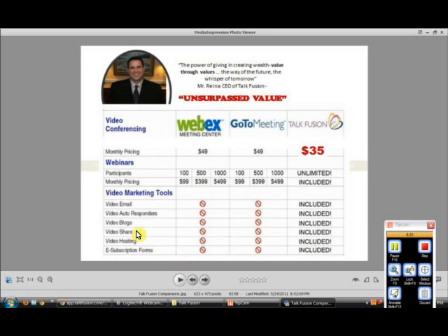Video Share is a service where you can submit your videos to over 200 social media sites. Video Hosting gives you unlimited hosting on your videos. E-subscription forms are very similar to AWeber — they capture emails so you can continue to market to your list. All eight services: $35 a month.